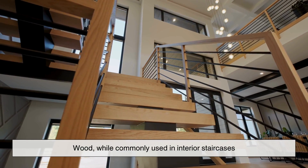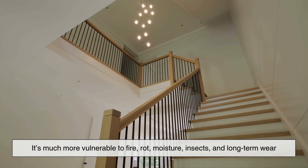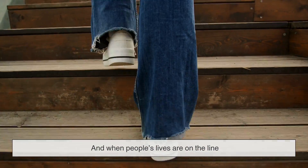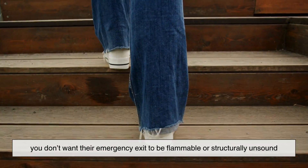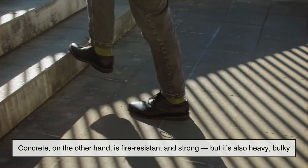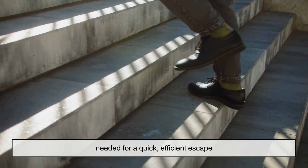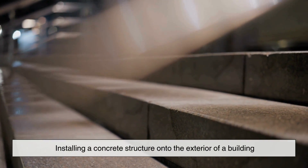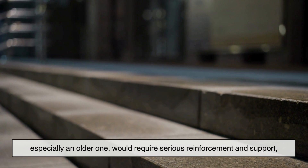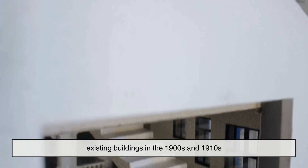Wood, while commonly used in interior staircases, wasn't a practical choice for outdoor fire escapes. It's much more vulnerable to fire, rot, moisture, insects, and long-term wear, and when people's lives are on the line, you don't want their emergency exit to be flammable or structurally unsound. Concrete, on the other hand, is fire resistant and strong, but it's also heavy, bulky, and hard to mold into the kinds of stairs and platforms needed for a quick, efficient escape. Installing a concrete structure onto the exterior of a building — especially an older one — would require serious reinforcement, which wasn't practical for retrofitting existing buildings in the 1900s and 1910s.